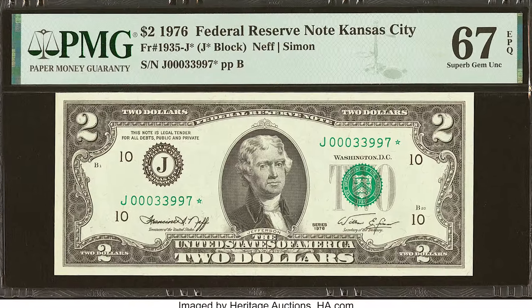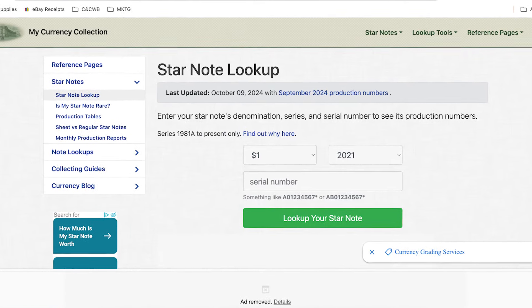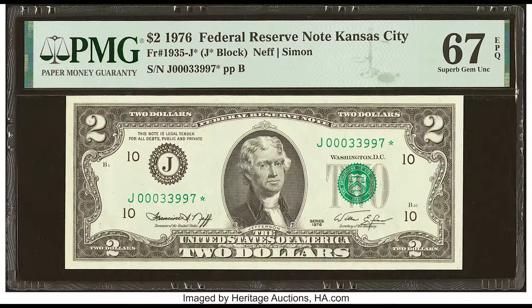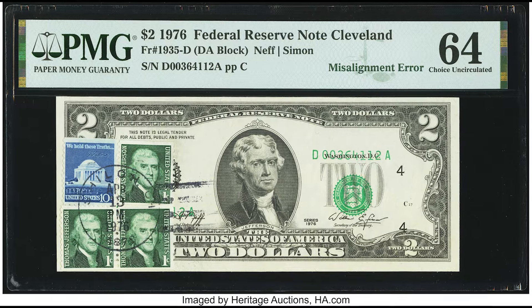Here's a free tool you can use called starnotelookup.com. You can go there, type in the year, type in the serial number on your bill, and you can see if your star note is rare or not. This particular one, because it got graded by PMG at a 67, someone turned this little $2 bill into $192.